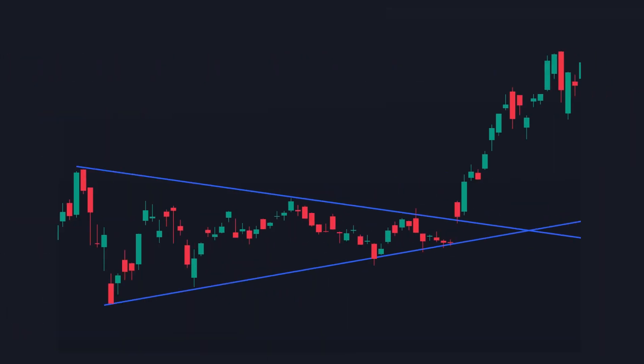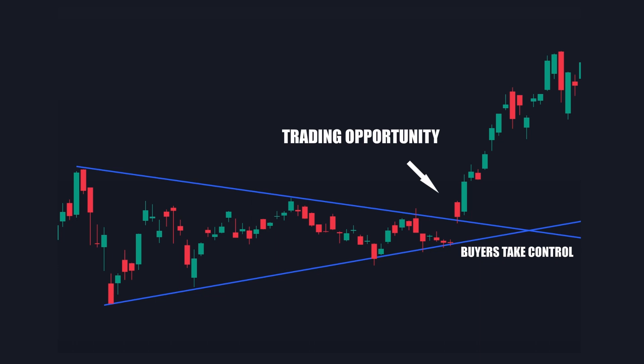During consolidation, the market hasn't decided where to take the price — bullish or bearish. So when either buyers or sellers take control is when many strat traders like to trade. It is possible to trade between the support and resistance lines, such as playing reversals at these points, but many traders instead prefer to wait for a breakout.